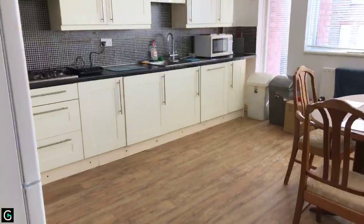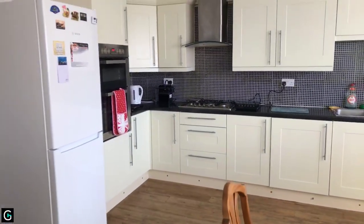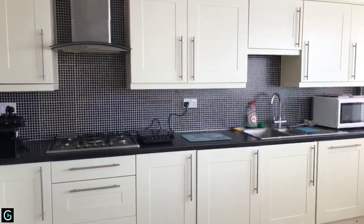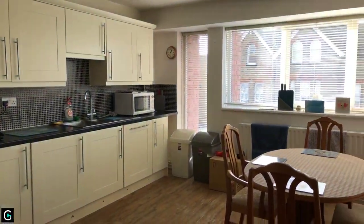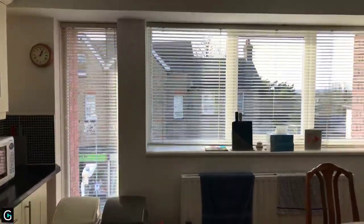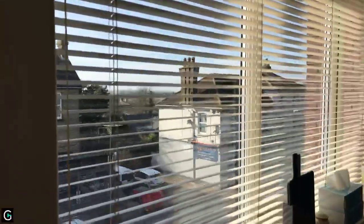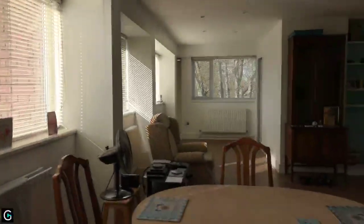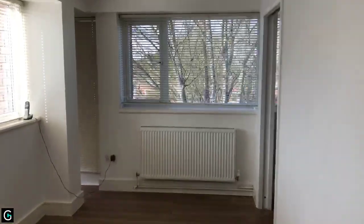The lounge kitchen dining room is 30 foot 6 by 15 foot 7. There's your kitchen area with nice modern cream units, built-in hob with extractor hood, washing machine, and dishwasher. You've got huge double-glazed windows which go pretty much the full width of the lounge with amazing views, and this is your dining room and lounge area — so you can see there's lots of light.